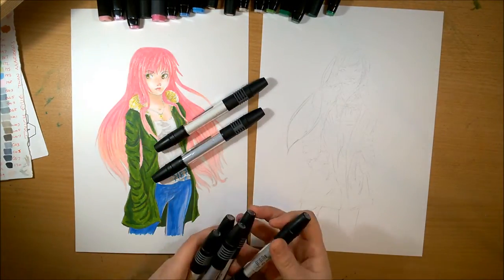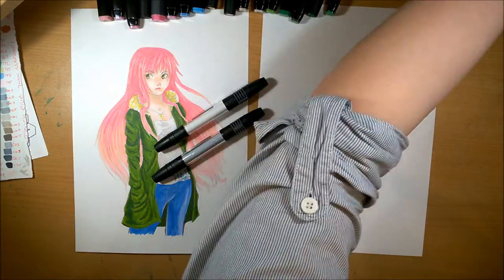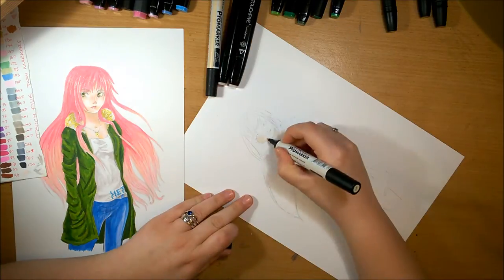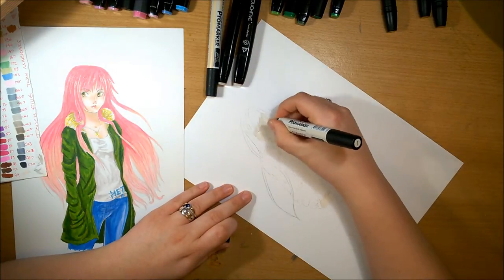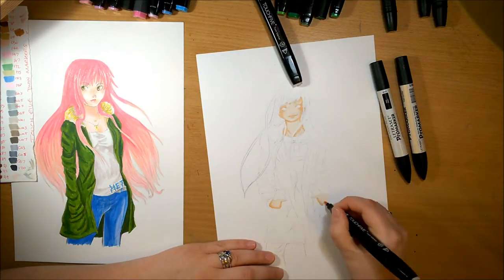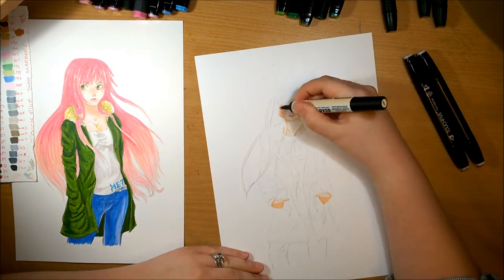I remember I did choose to do the coat green on the original one because I have so many green pens, which I've mentioned in my video where I did a collaboration with Black Summer Colouring, but I still have a lot of green pens. I don't know why - green seems to be the colour I collect even though it's not even my favourite colour.